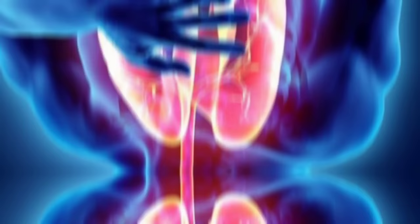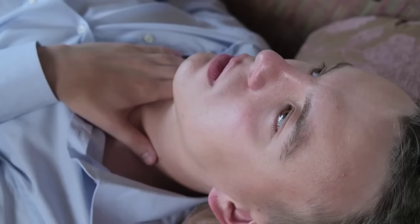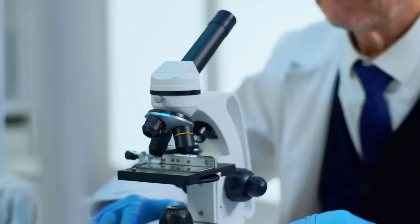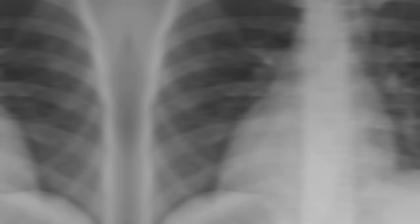Shortness of breath can be a sign of a serious underlying condition, such as heart disease or lung disease. If you experience shortness of breath, especially if it is sudden or severe, it is important to seek medical attention immediately. Your doctor may perform tests, such as a chest x-ray or a pulmonary function test, to determine the cause of your symptoms.